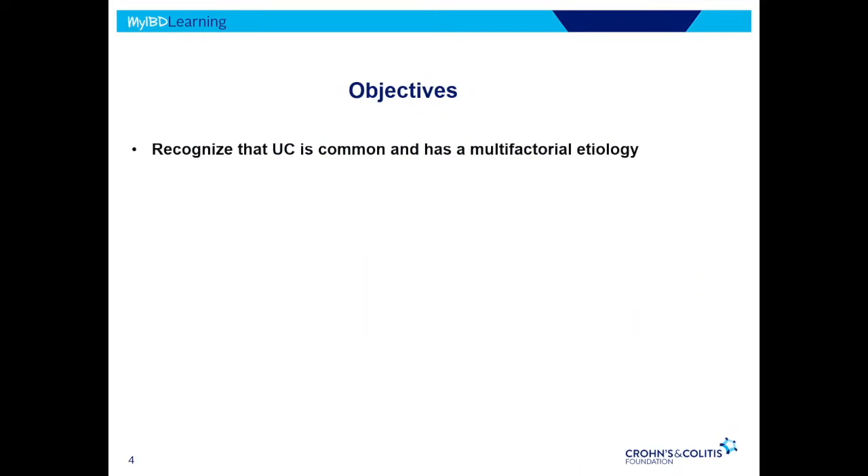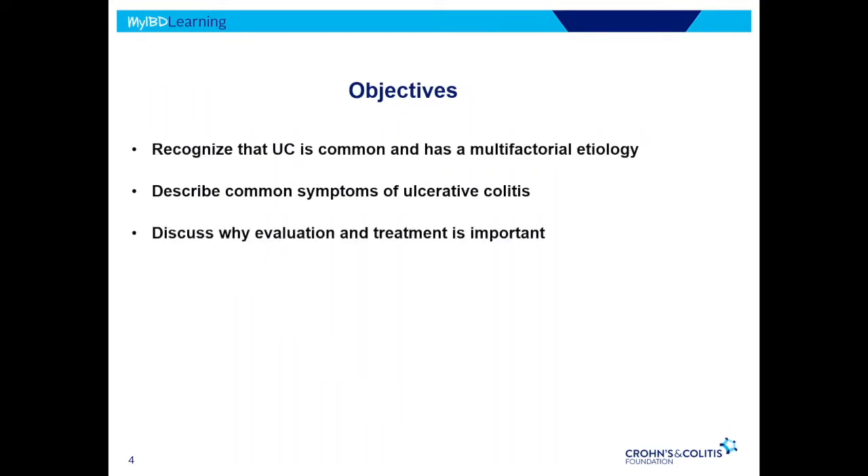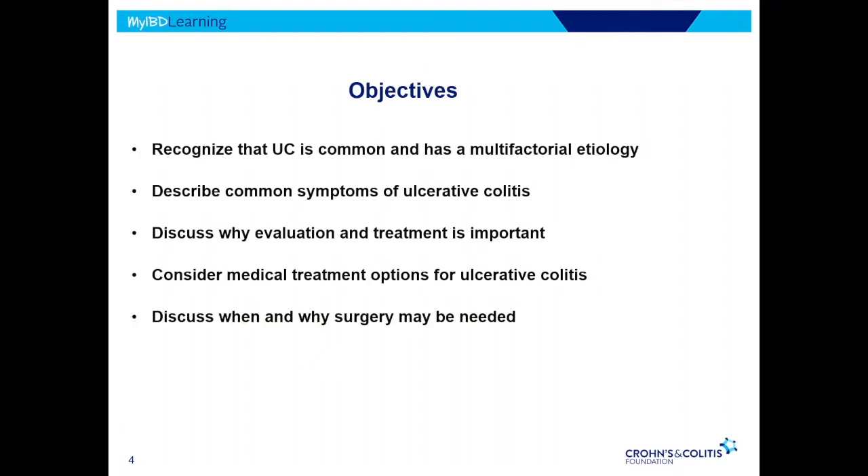Today, we want to recognize that ulcerative colitis is fairly common. We'll go through what are the common symptoms and present a few cases, discuss why we want to treat ulcerative colitis to prevent chronic complications, think about what those medical treatments are, and briefly look at when surgery may be needed.